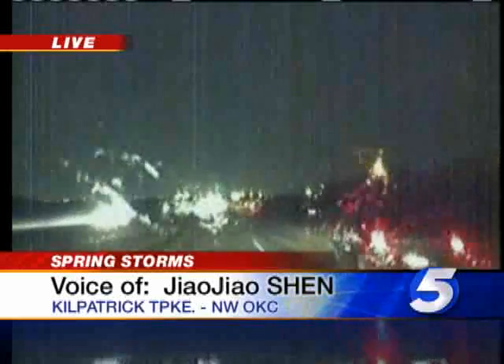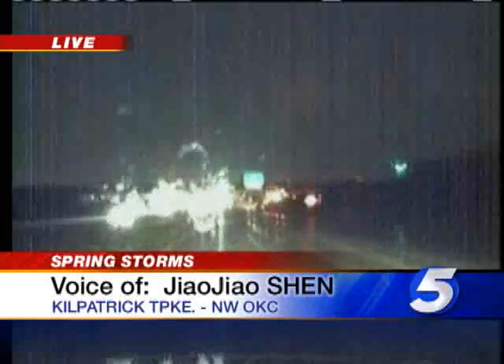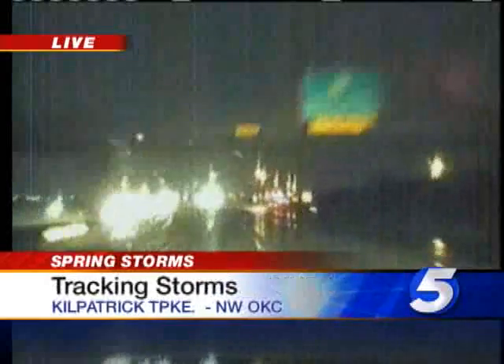A lot of lightning that we're seeing. We haven't seen any hail as of yet where we are, but we know it's out there. So please be careful this morning and stay with Eyewitness News 5 because we're going to stay out here on the roadway and keep you informed on what we're seeing. Send it back to you in the studio now.